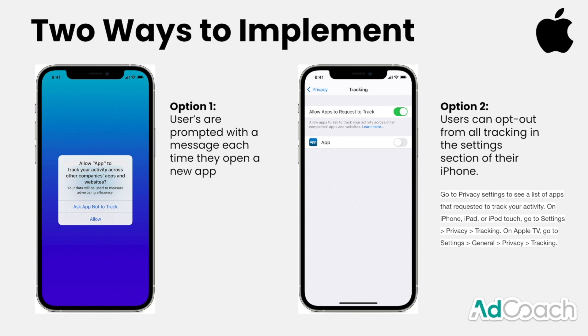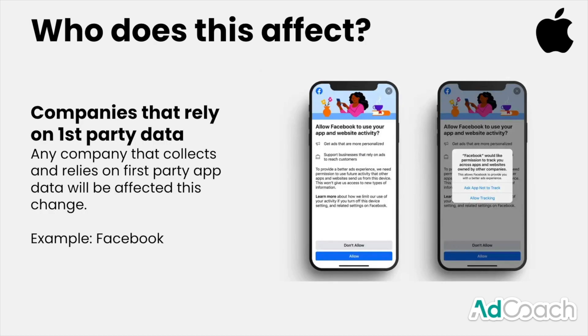As an iPhone user, you have the ability to decide who can collect your data. This really affects app collectors and data companies. Companies that rely on first-party data, like Facebook, can be significantly affected. If a large number of users stop sharing their data with Facebook, Facebook will have less information on people, less ability to target ads, charge less for ads, and reach fewer people.